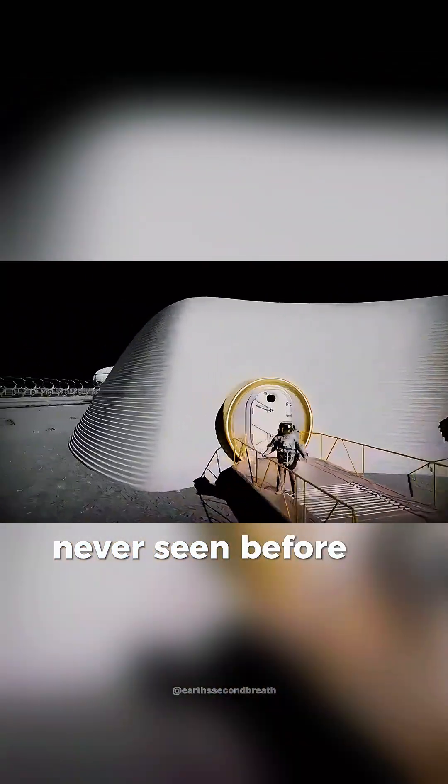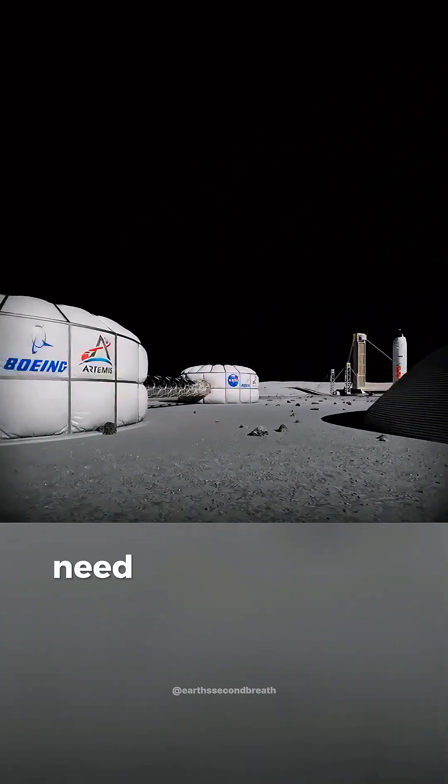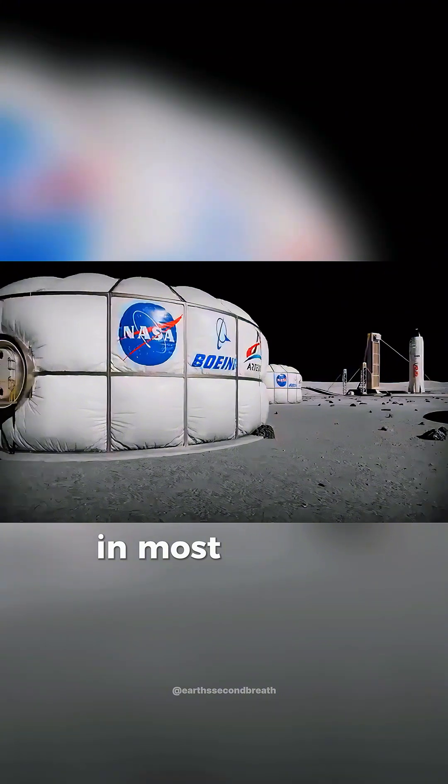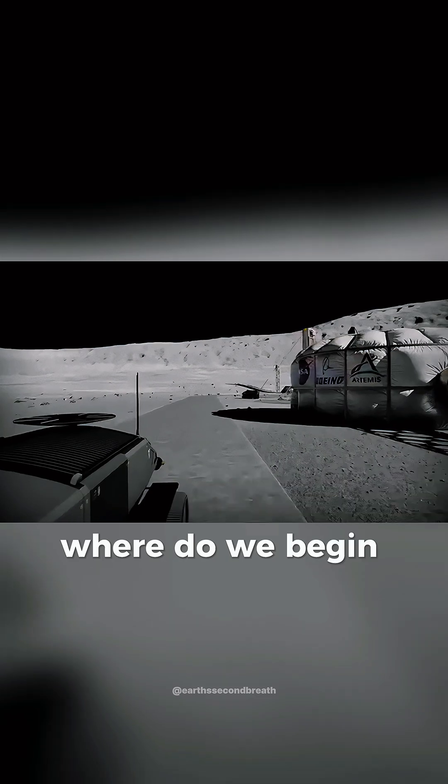This is going to require infrastructure like we've never seen before. All of the fundamentals for a city on Earth need to be recreated in the most hostile environment with the most limited resources. So where do we begin?